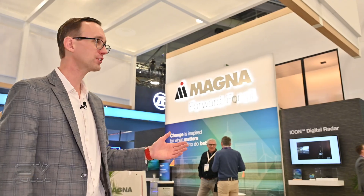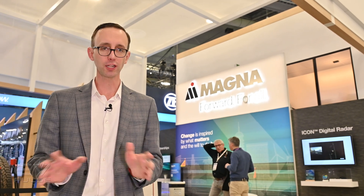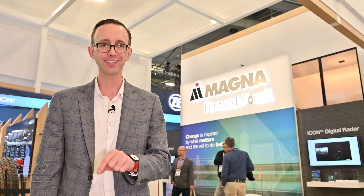Next up, watch our first look video of the Fisker Ocean SUV. This all-electric vehicle will actually be built by Magna in Austria. Yes, this company is more than just a supplier — they actually build vehicles as well.